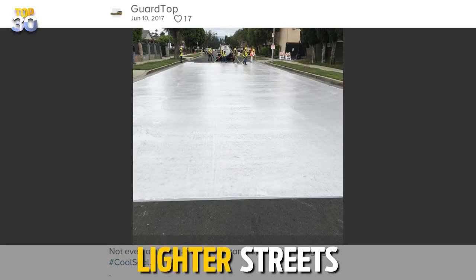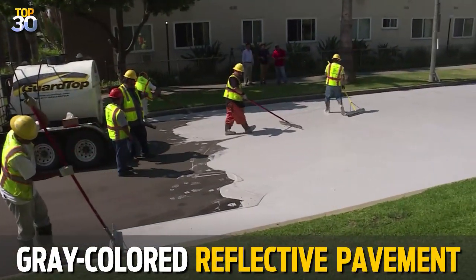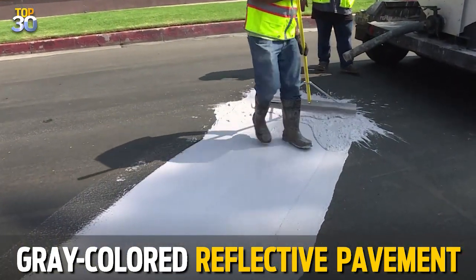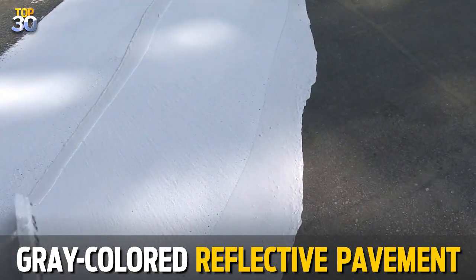The fix for this problem? Lighter streets. LA is spreading a gray-colored reflective pavement seal over its 15 test streets. This particular sealant also prevents potholes and cracks in the street surface. The top coat lowers street surface temperatures by an average of 10 degrees.